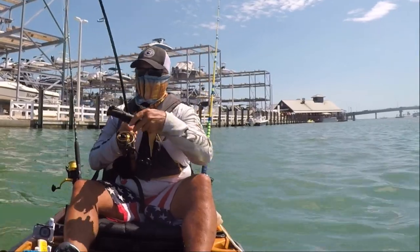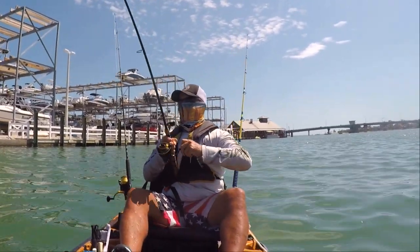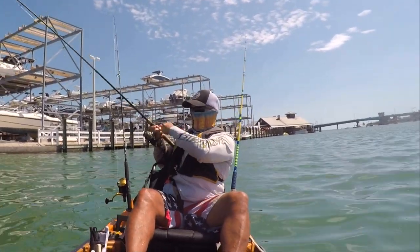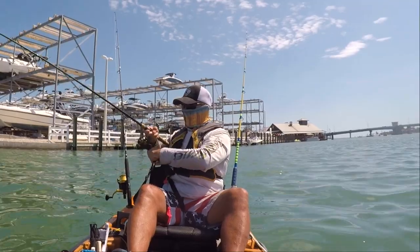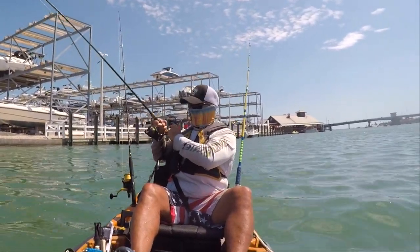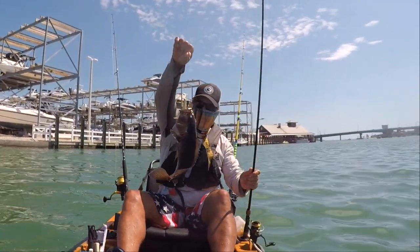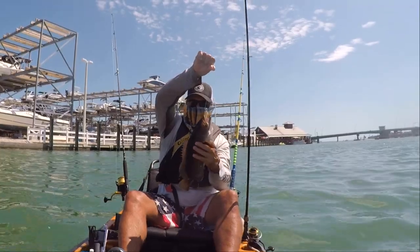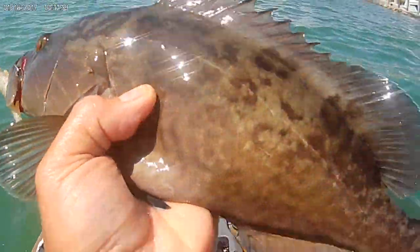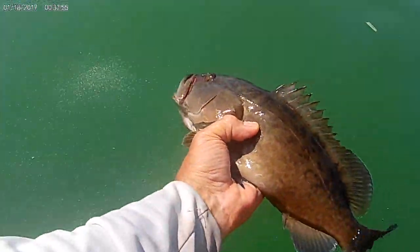Oh oh oh, I got a big fish! Big fish — phone's ringing, I'm hooked up! This is a good one, good fish. Come on, be a keeper sea bass. It's a big black grouper! Big black — man, that is a big grouper. Wow look at the size of that thing! Nice man. Look at that grouper — it's a black right there. I saw him down there, I thought it was a sea bass.